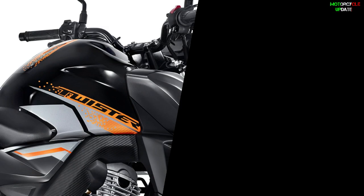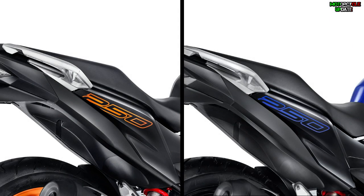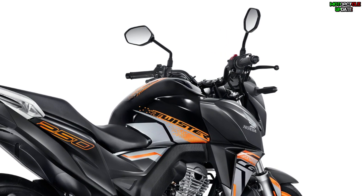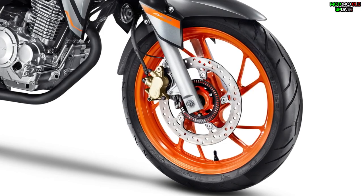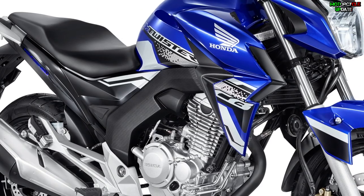The new graphics for the Honda CB250F Twister 2021 emphasize the name Twister on the fuel tank and the cylinder capacity on the rear body. The ABS version has the option of a matte gray combination with orange accents on the wheels, while the CBS configuration has a pearly blue tone.